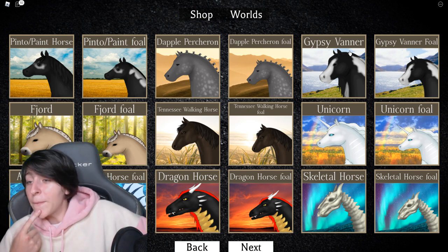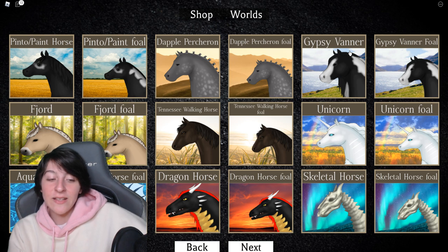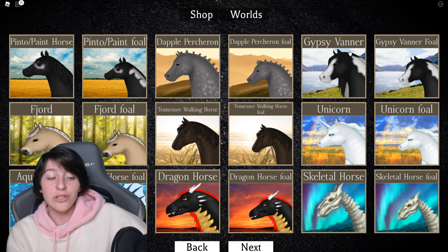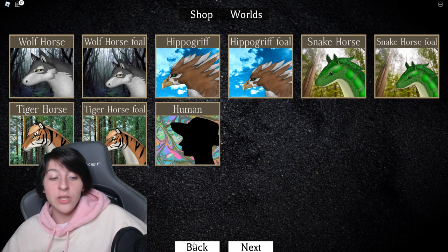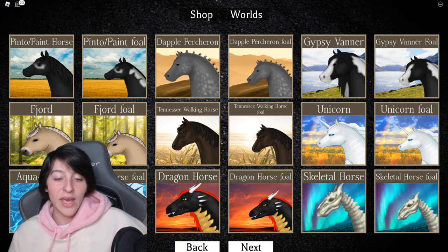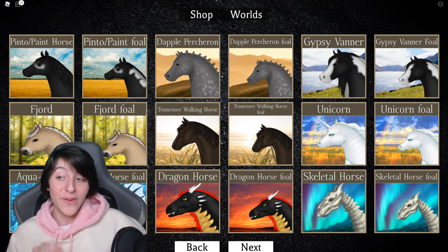From way older videos, I tried to make a list of my favorite horses. The aqua was always my favorite. I was always pretty sure the skeleton was my second, mainly because of the animation where it falls apart — that really got my attention. And just the fact that it is a skeleton of a horse, I really like that.